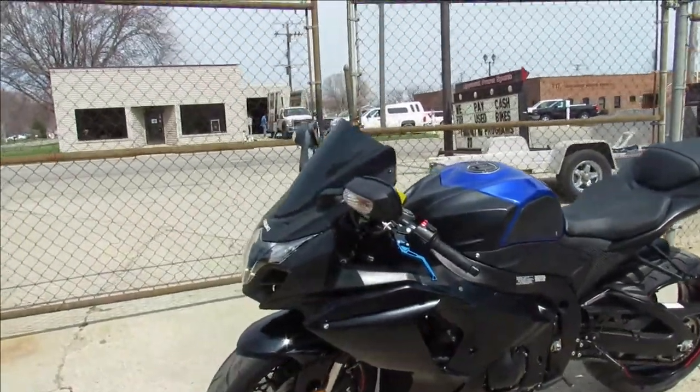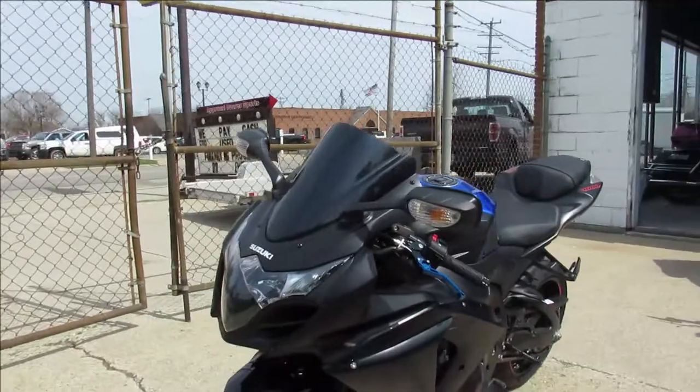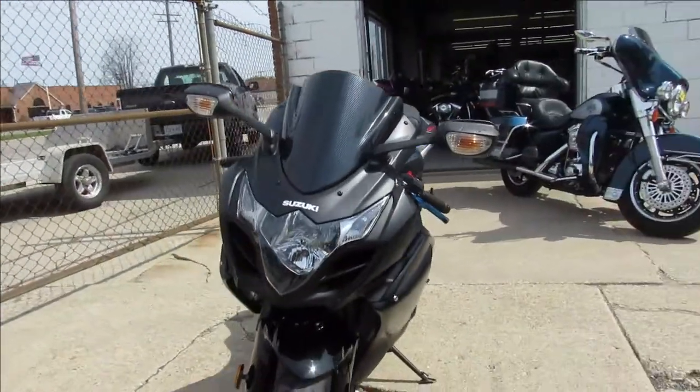Hey guys, ApprovalPowerSports.com here doing some videos on some sport bikes we just got in. They're going quick, especially these thousands.